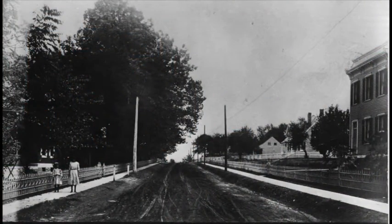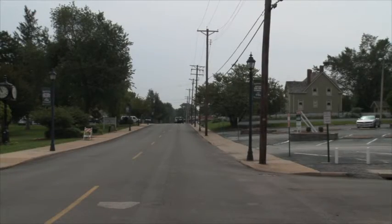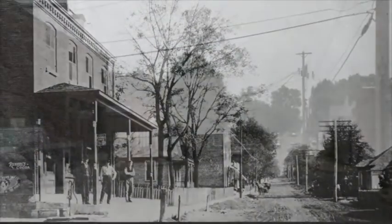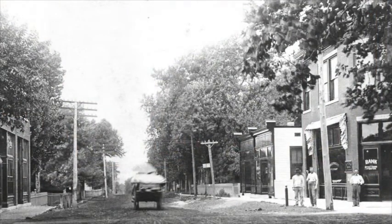Florissant was the home of people who were really the trailblazers, who opened the West to what was to come. And sometimes we tend to forget what an important role the people here played in the history of the country.